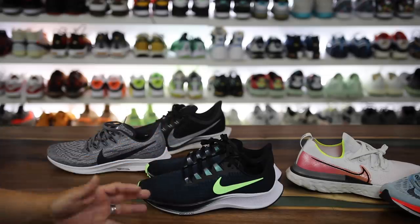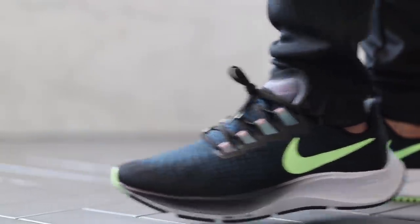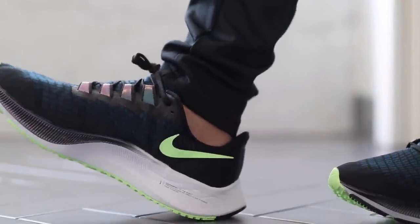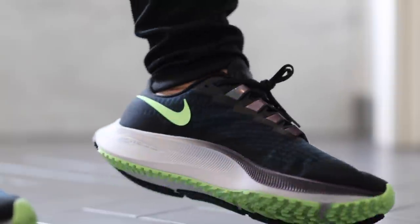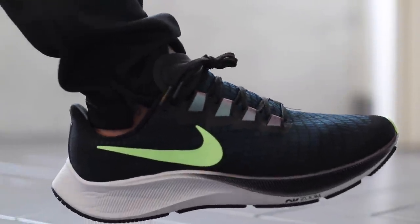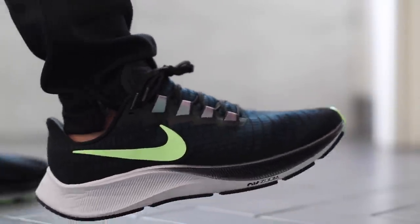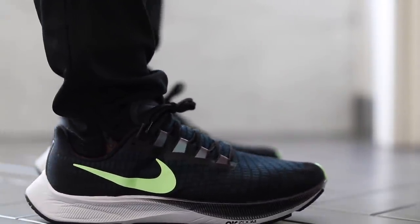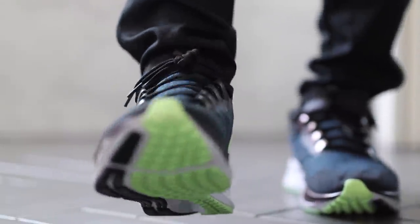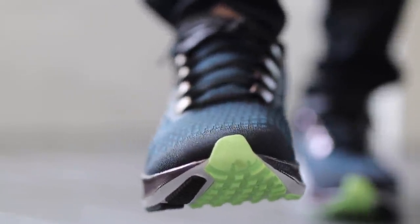There are a lot of similarities between these three models but definitely a lot of differences. Since I've worn all of them I wanted to give you my two cents on the Pegasus experience. I already did an independent review of the Pegasus 37 with pros and cons. Adding React brought a lot of softness to the midsole — much softer than anything else the Pegasus line has seen, in my opinion. I've had Pegasus on and off from the late 20s up through the 37s.